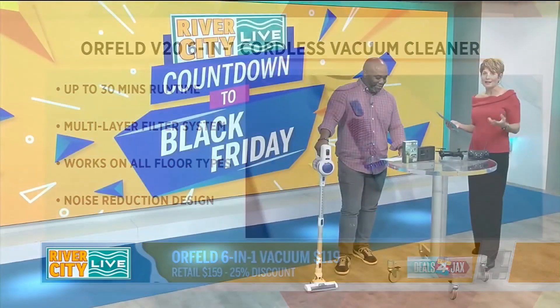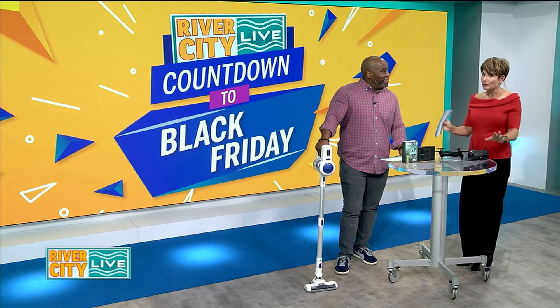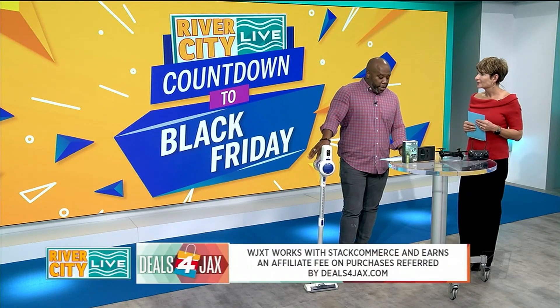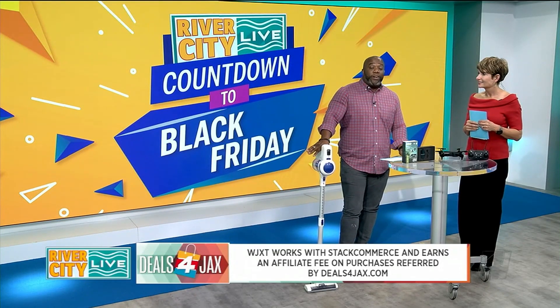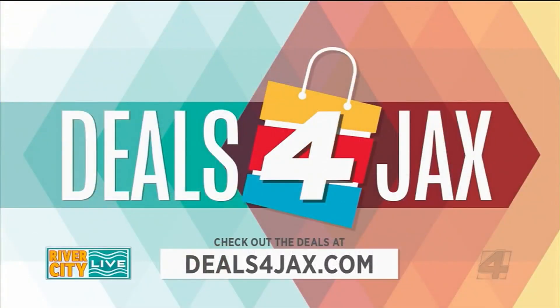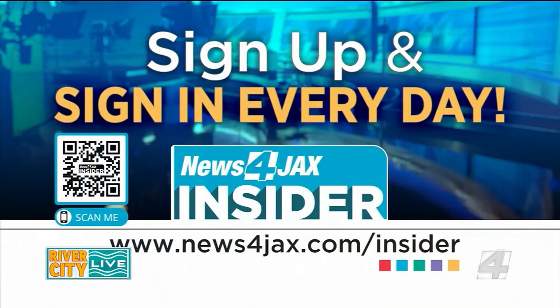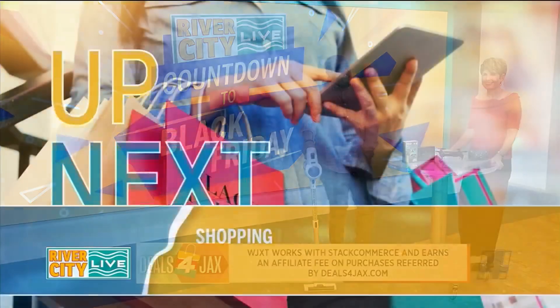You have a chance to win a lot of these products, so remember dealsforjax.com for Black Friday shopping. To win, this is for our News for Jax Insiders. If you're not already a News for Jax Insider, it's super easy — sign up today at newsforjax.com/insider and fill out your name and email address. Then look for this sweepstakes on your profile page and enter. We'll announce a winner for our Insiders Deals for Jax Christmas Prize Pack on River City Live on December 3rd — the first Friday of December. We'll have more River City Live right after this.